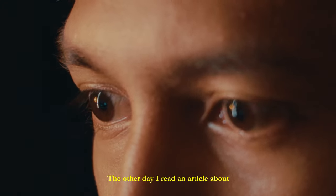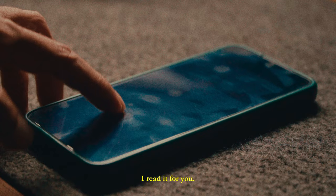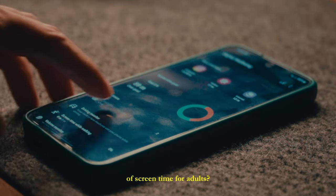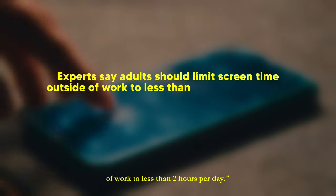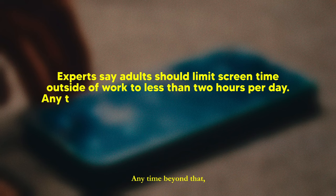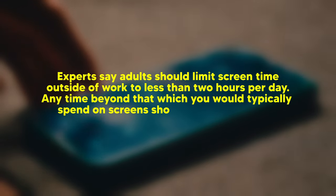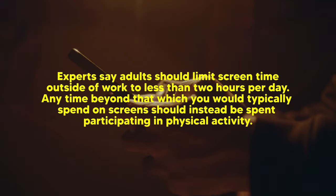The other day I read an article about the maximum screen time for an adult. What's a healthy amount of screen time for adults? Experts say they should limit screen time outside of work to less than 2 hours per day. Any time beyond that, which would typically be spent on screens, should instead be spent participating in physical activity.